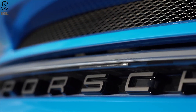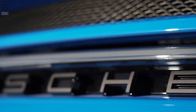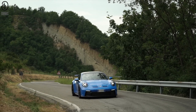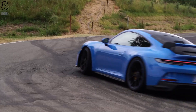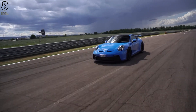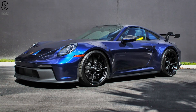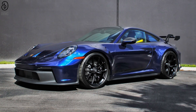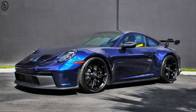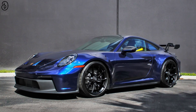In essence, the Porsche GT3 and GT3 RS represent the zenith of automotive engineering, a symphony of power, precision, and poise that resonates with enthusiasts and connoisseurs alike. As you grip the wheel and immerse yourself in the symphony of that naturally aspirated engine, you'll understand why these models are not just cars — they are an embodiment of passion and performance, a definitive statement of Porsche's unwavering commitment to pushing boundaries and redefining driving exhilaration.